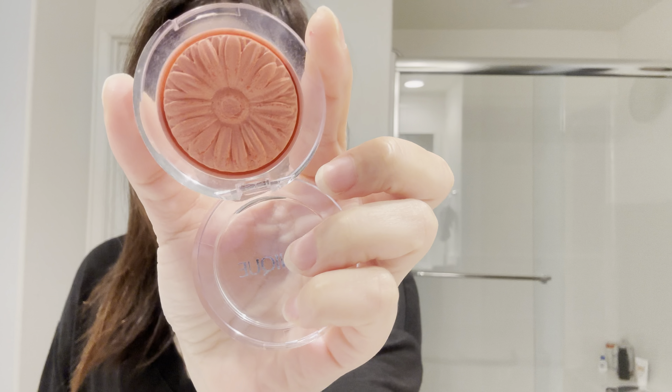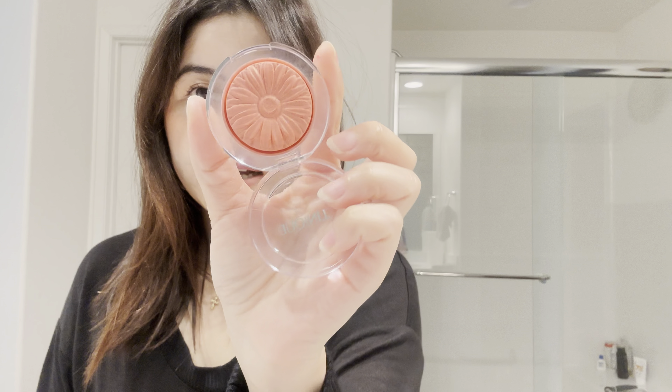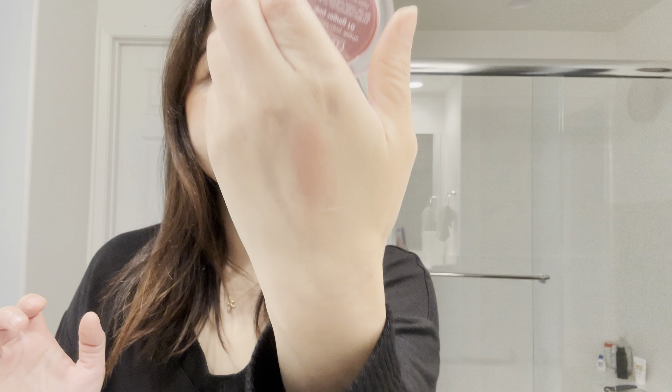This is from Clinique and the shade is 01 Ginger Pop. It's a very beautiful coral kind of color and it's really nice. It gives you a nice glowy kind of look. I love wearing this when I'm not wearing anything on my eyes — I just want to give a pop of color on my cheeks. It's summer vibes, I just love it.